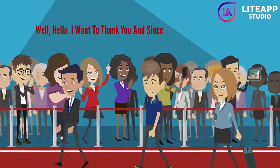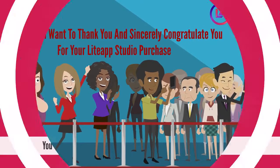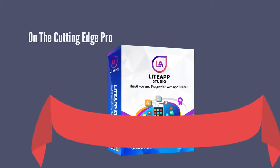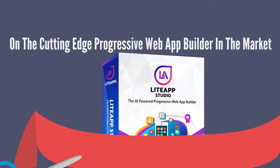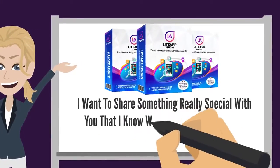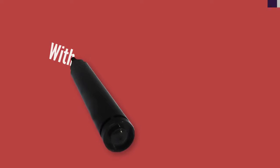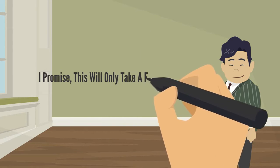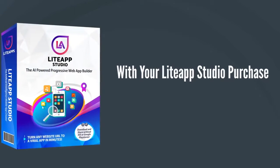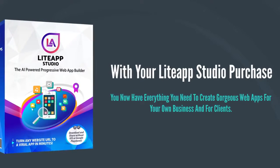Well, hello. I want to thank you and sincerely congratulate you for your Light App Studio purchase. You have indeed made a very wise decision to get your hands on the cutting-edge progressive web app builder in the market. While waiting for your login details, I want to share something really special that I know will help you start making serious money with your great app builder within just a few days or weeks. With your Light App Studio purchase, you now have everything you need to create gorgeous web apps for your own business and for clients.